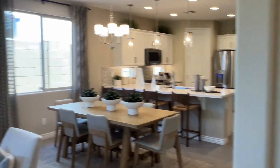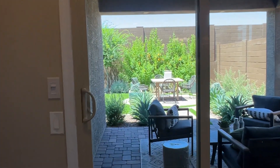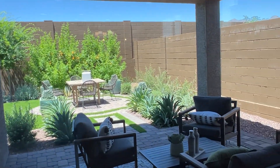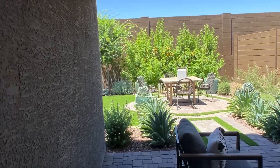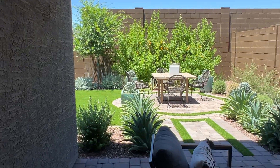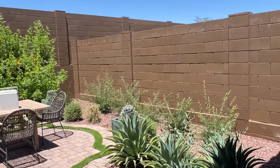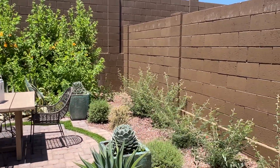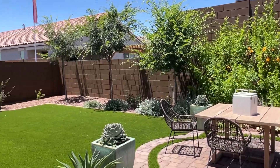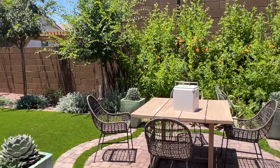I'll talk about incentives on these Taylor Morrison homes. If you're looking at a quick-moving home or an inventory home that's either built or close to being completed, Taylor Morrison is offering 3% of the purchase price towards buyers' closing costs, prepaid taxes, insurance, and any buy-down — so interest rate buy-down.